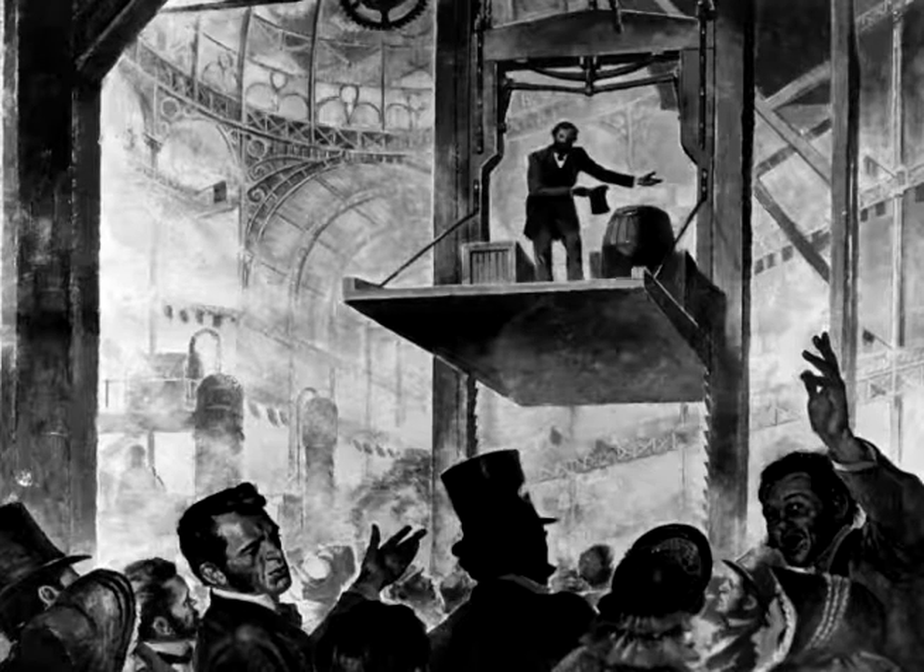And his comment was, "All safe, gentlemen, all safe." And that was the beginning of the high-rise building in the United States of America.